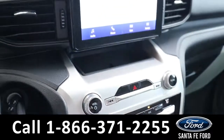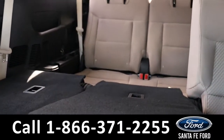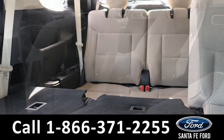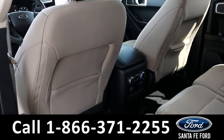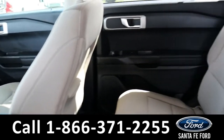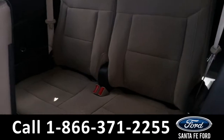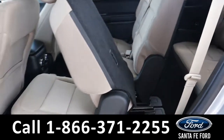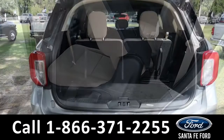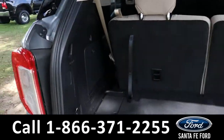Now let's take a closer look at the second and third row. Here we have the second and third row seating, and here we have the cargo area.